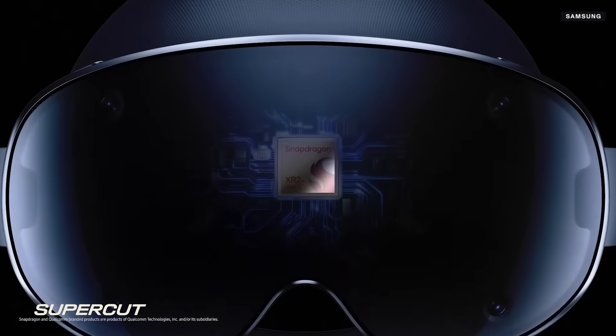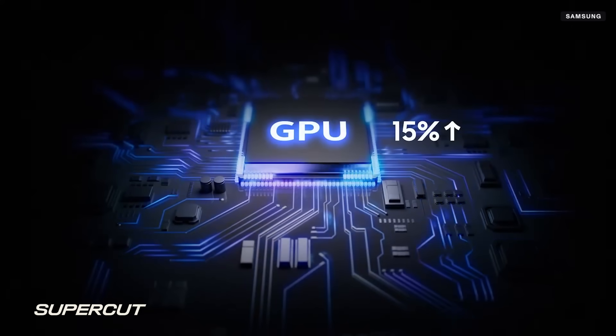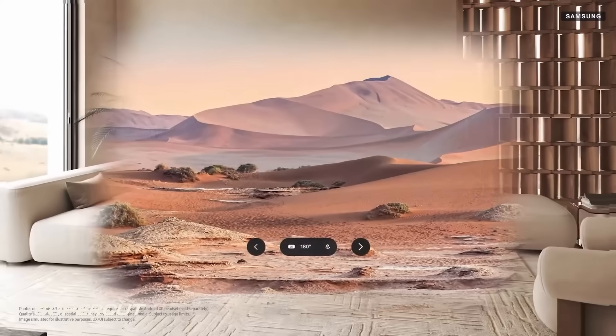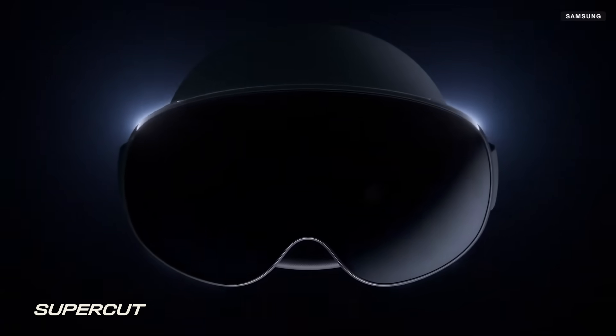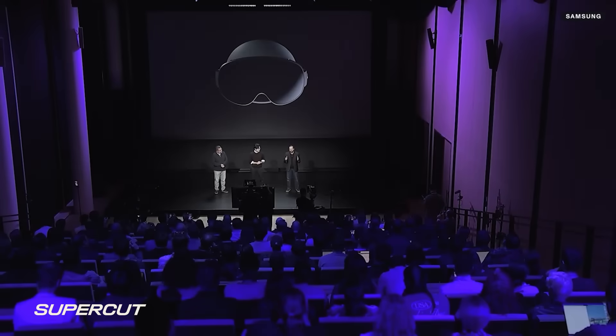Galaxy XR is powered by the Snapdragon XR2 Plus Gen 2 chipset, which features 20% increased CPU and 15% increased GPU frequency, and it delivers 4K resolution per eye, unlocking crisp visual clarity for spatial computing experiences. Together with Samsung and Google, we brought our expertise in perception algorithms and new foviation and rendering pipelines to Android XR, allowing Galaxy XR to meld the virtual and physical worlds seamlessly. Galaxy XR not only renders at a new level of efficiency, but it also redefines how an operating system can leverage multi-modal AI in real time.